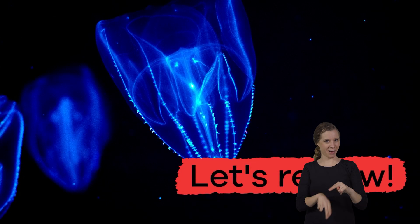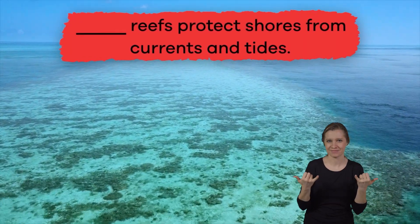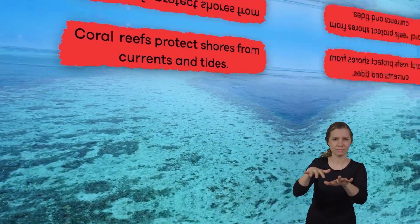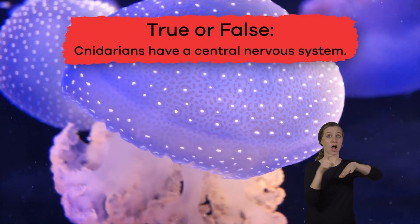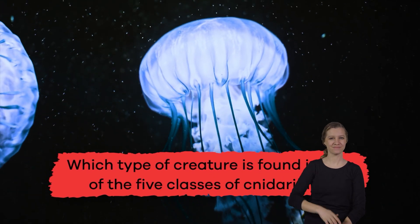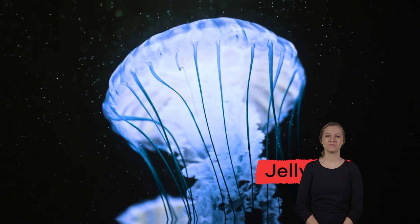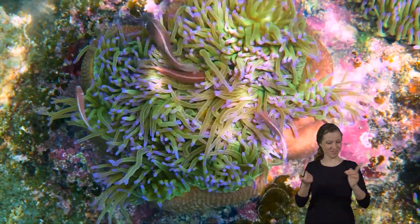Let's review what we've learned today. Fill in the blank: blank reefs protect shores from currents and tides. The answer is coral. True or false: cnidarians have a central nervous system? False. Which type of creature is found in four of the five classes of cnidarians? Jellyfish.